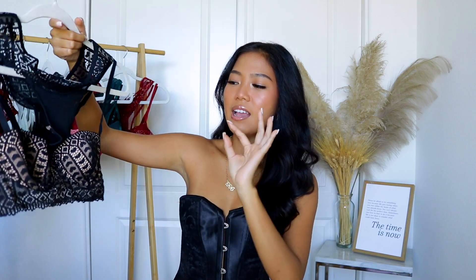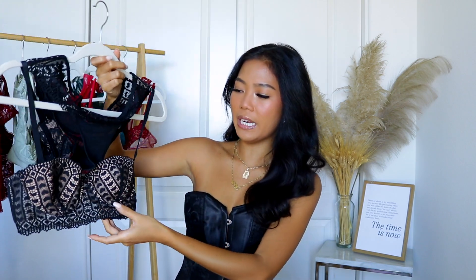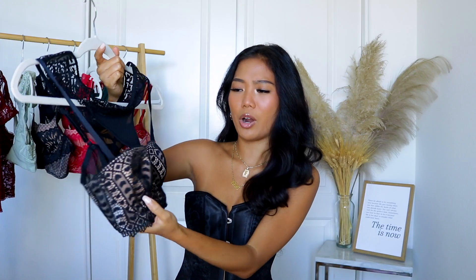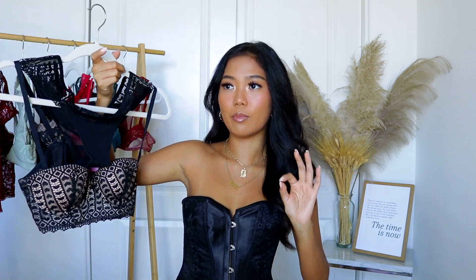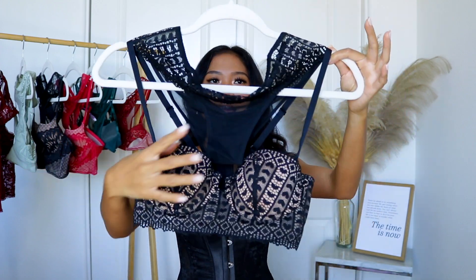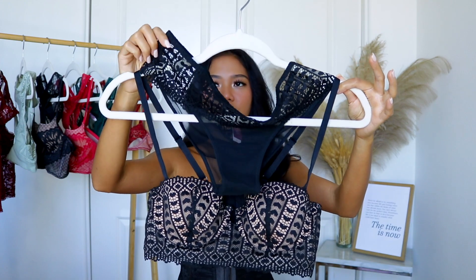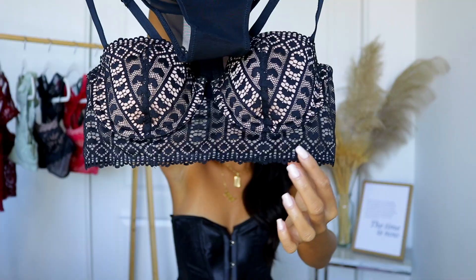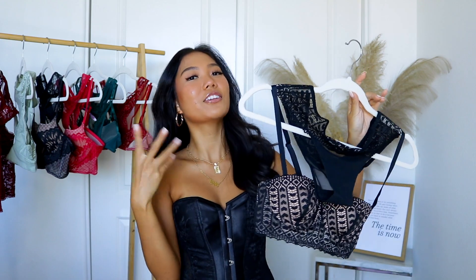Up next we got this bra and panty set in black lace as well as mesh, and this one is kind of like a bralette type of style because it's not like a bra bra. You can definitely wear this with some really nice trousers and a blazer — at least that's what I plan on wearing this top as. You can honestly get away with wearing this as just a little bralette with a blazer. For the bottom, the panty has this little heart mesh detailing and is completely mesh, so you got little hearts all over. This one also has a metal under-wiring underneath, so it'll definitely hold your babies and give you that little cleavage that we all want.